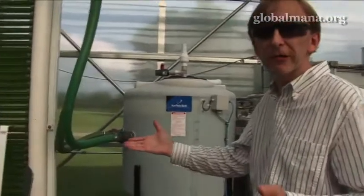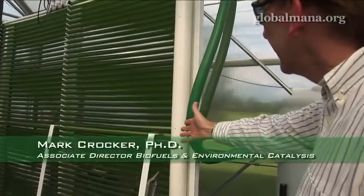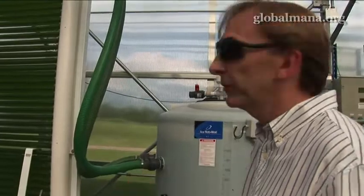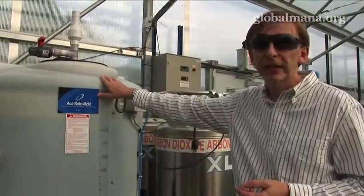So this is our commercial photobioreactor. We have algae growing in the tubes here. The algae, along with its culture medium — which is basically water and certain nutrients — is actually continuously being circulated through these tubes and back to this feeder tank here.